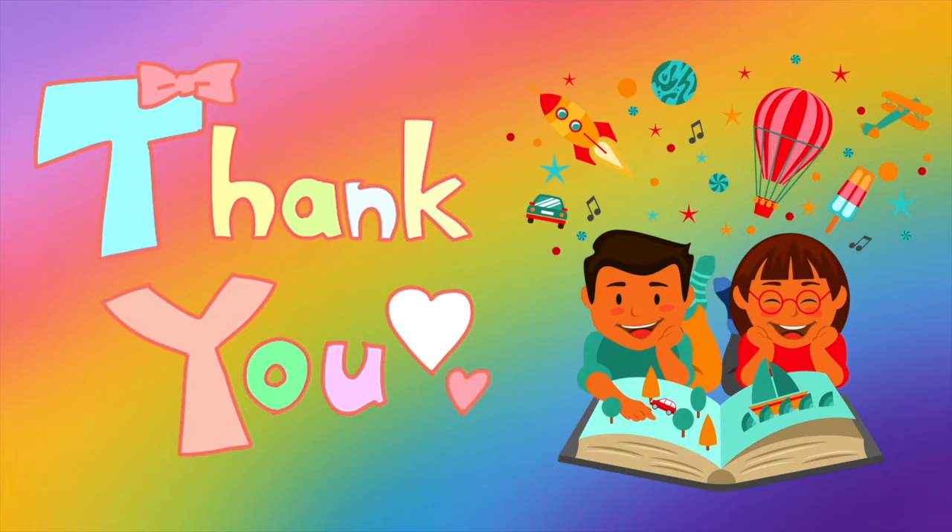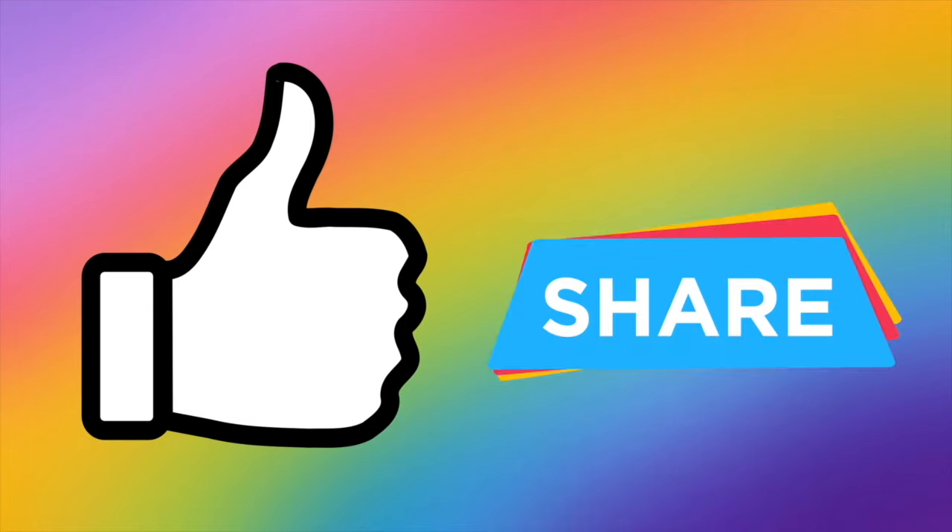Thank you so much for staying and reading with me until the end! Please give this a thumbs up if you enjoyed this, and share it with your friends so we can all read along together. See you on our next one — bye!